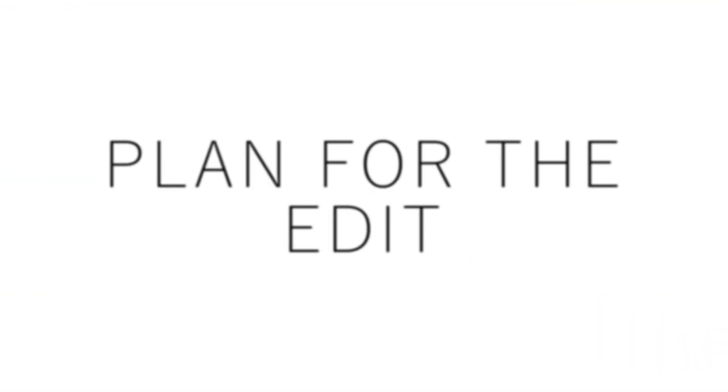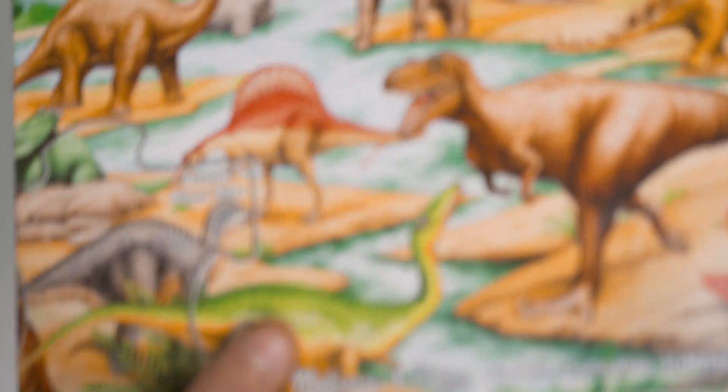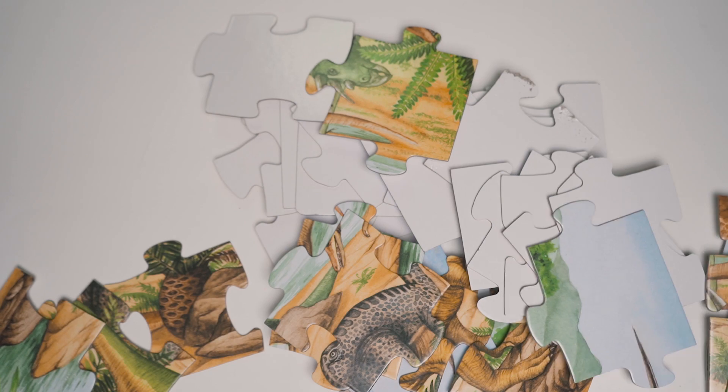The next tip actually pertains to when you are shooting your video: plan for your edit. If you don't plan for your edit, it's like someone handing you a puzzle without knowing what the end result is supposed to look like. You may be able to fit all the pieces together, but it's definitely going to take a long time and involve a lot of guessing. Whereas if you know what the end picture is supposed to look like, it's going to be a lot easier to find the clips that fit together, and you'll most likely end up with a better product in the end.